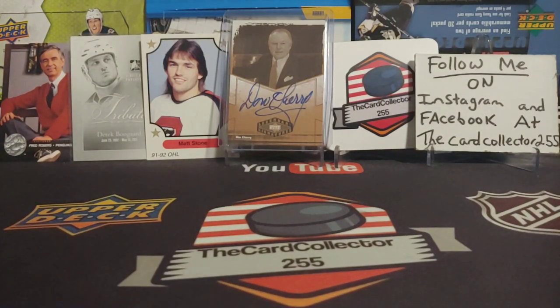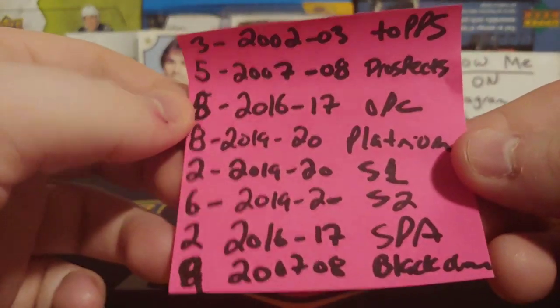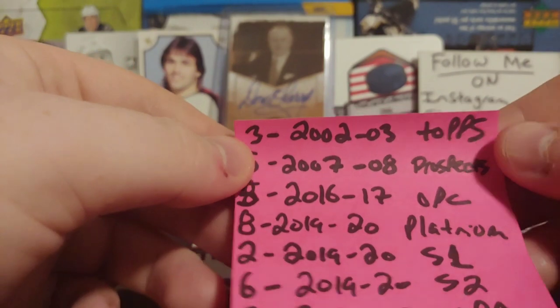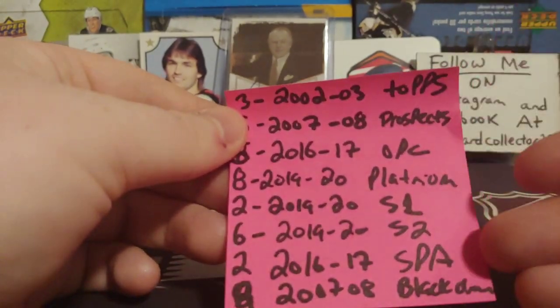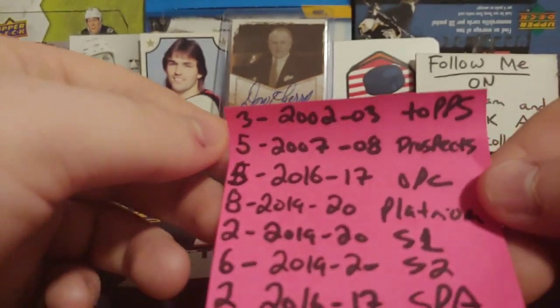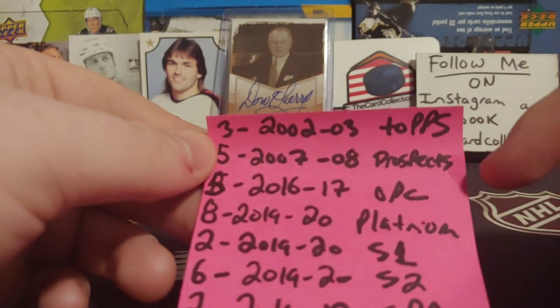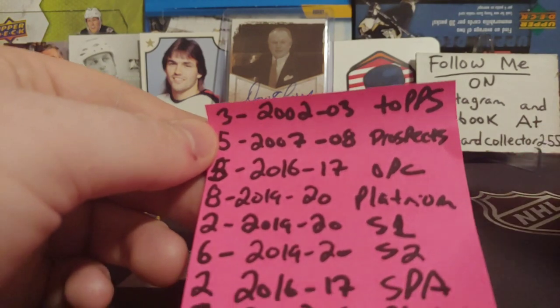Hey guys, this is the Card Collector and today we're doing 40 random hockey packs. So we're just going to go through the list here. We got three 2002-2003 Topps, five 07-08 Hot Prospects, and five 16-17 O-Pee-Chee.